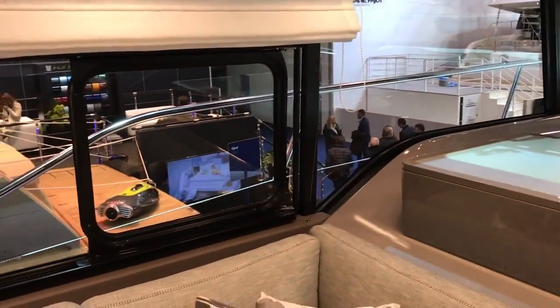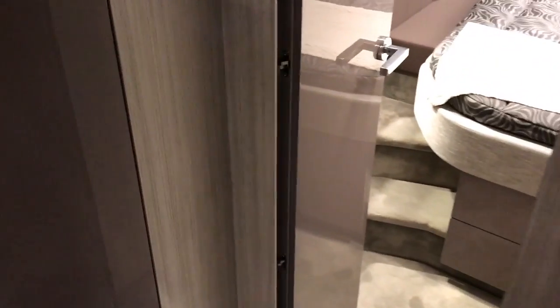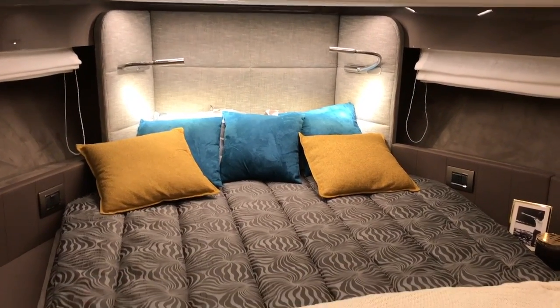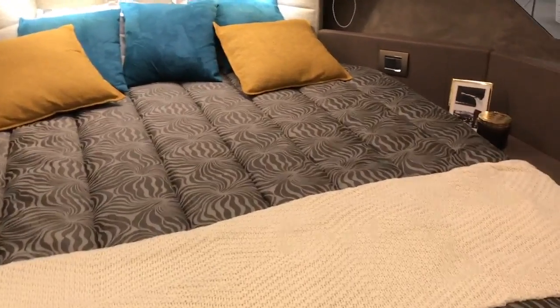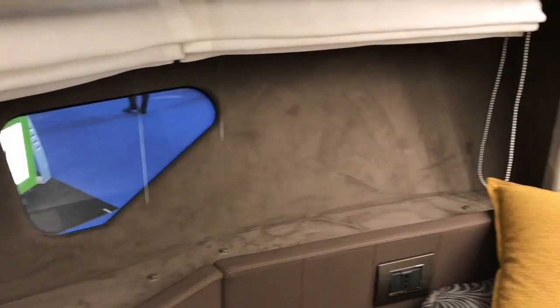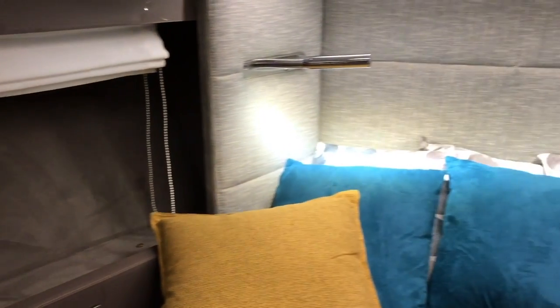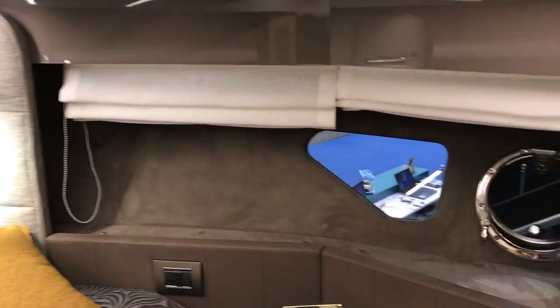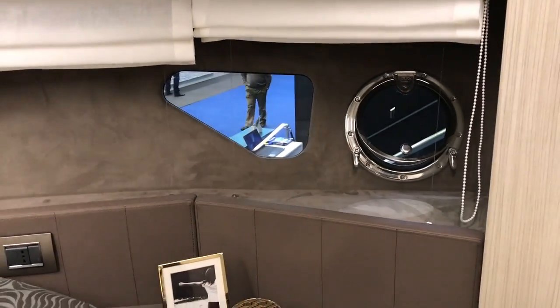Moving down into the accommodation — there's three steps down — and forward is the master cabin. What's nice to see on this Cranky is that it's really well finished. You've got this alcantara-effect suede covering on the hull sides that gives it a really luxurious feel, and you've also got hull windows as well as an opening port and a hatch overhead, so you get plenty of natural light and can enjoy the views forward.